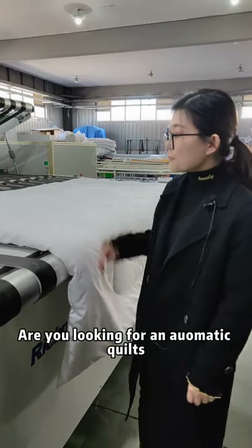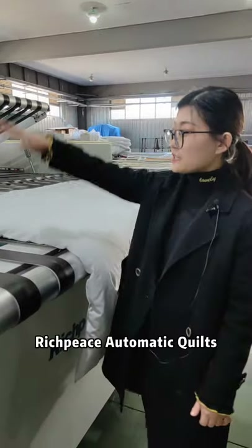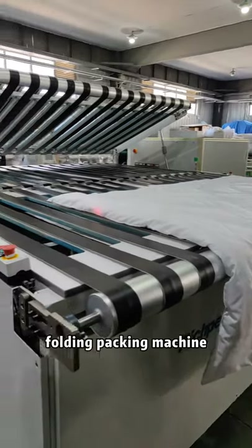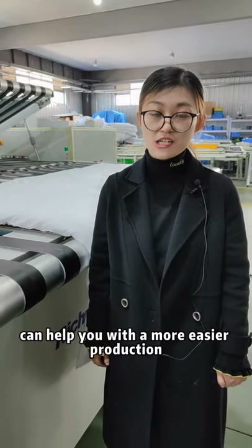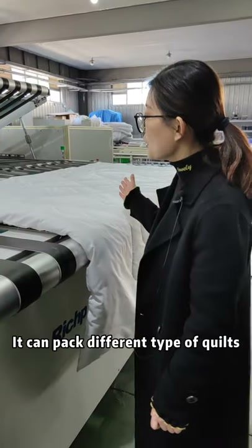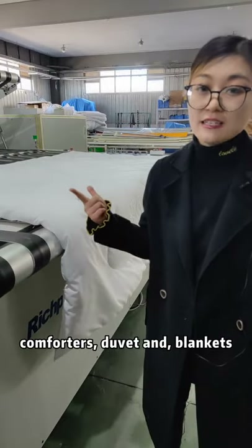Hello everyone, are you looking for an Automatic Kilt Folding Packing Machine? The 3-piece Automatic Kilt Folding Packing Machine can help you with easier production. It can pack different types of kilt, comforters, duvet, and blankets.